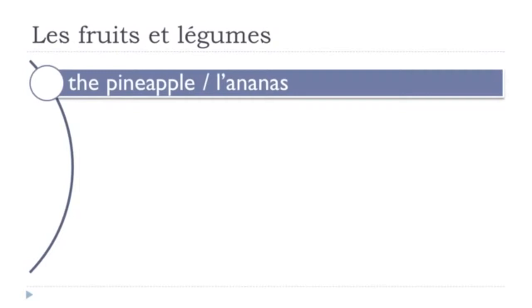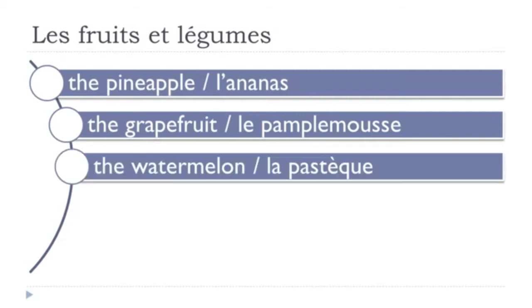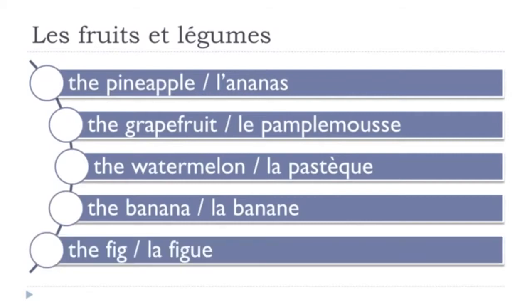L'ananas. Le pamplemousse. La pastèque. La banane. La figue. Let's review: l'ananas, le pamplemousse, la pastèque, la banane, la figue.